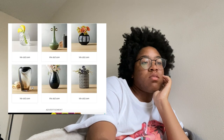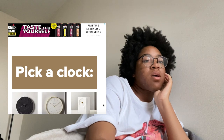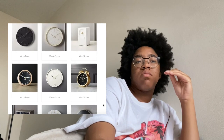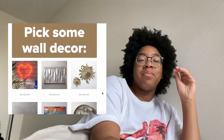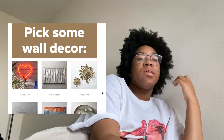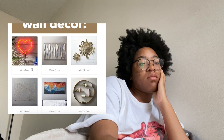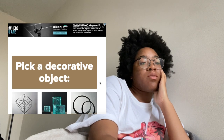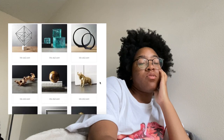This vase looks like coffee, it looks like my cold brew maker. Pick a clock — all of these aren't really that cute, but I like the middle one because it has the time in big font. Pick some wall decor — I like the neon sign, I would get a neon sign.